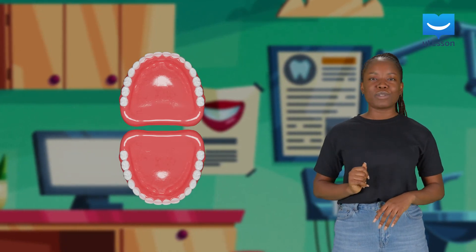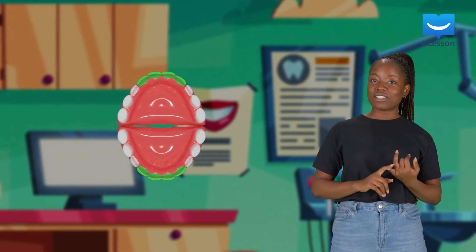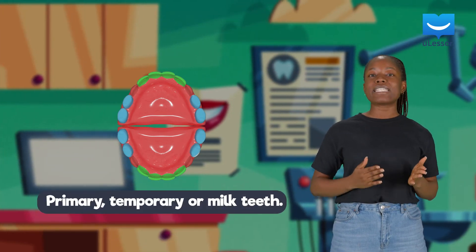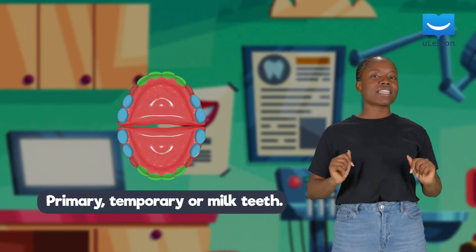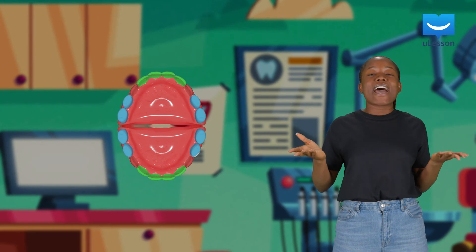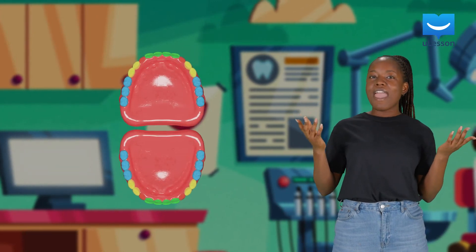So adult humans have 32 teeth, but kids like you don't have 32 teeth yet — you've got 20. You've got eight incisors, four canines, and eight molars. You're born with a set of 20 teeth called primary, or temporary, or milk teeth, which do not contain premolars. You don't have premolars until you've grown some more.